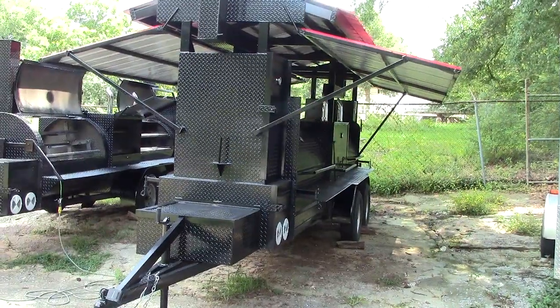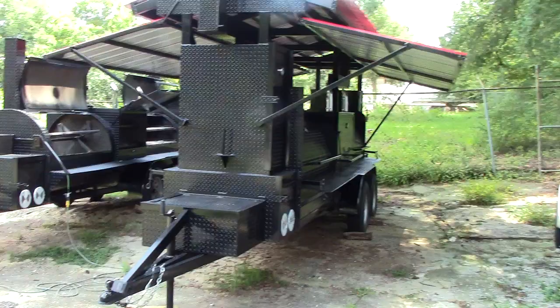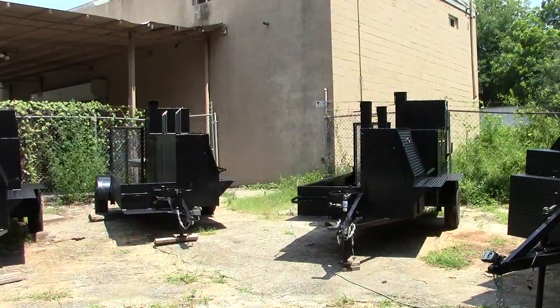Hi, this is Barbecue Smoker Pros in Decula, Georgia, just northeast of Atlanta, right off of Interstate 85, exit 120.